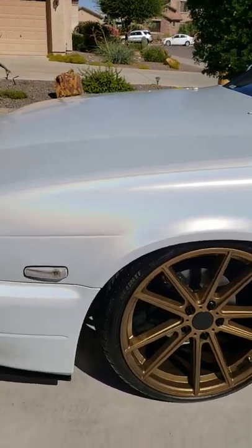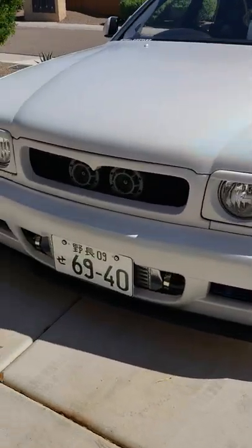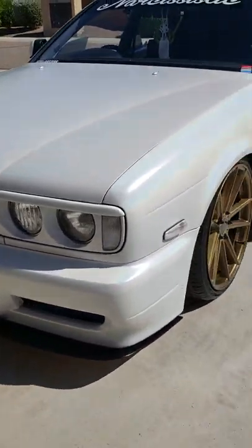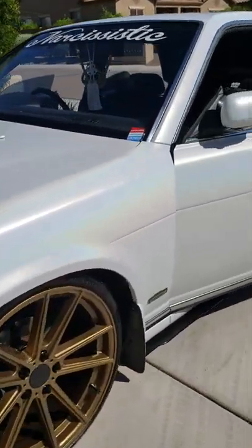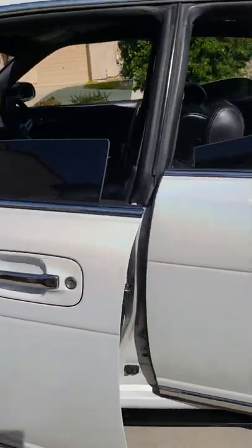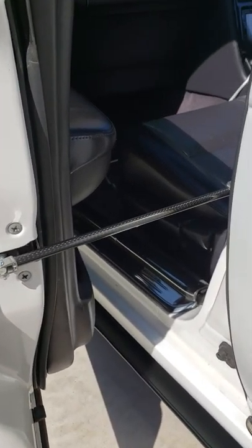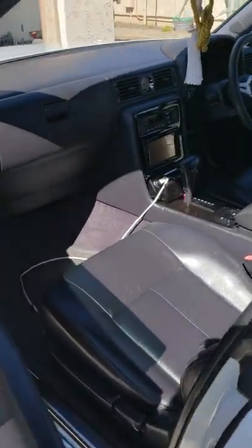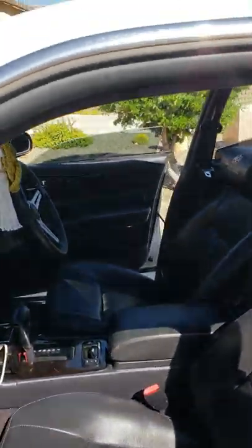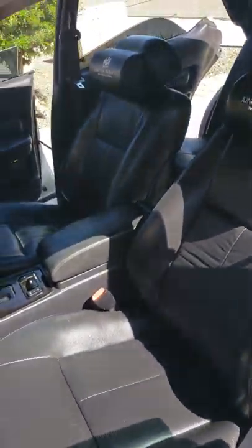We've also got Gorilla splitters all the way around the car — front, sides, and rear. I made my own custom door props out of some carbon fiber rods I picked up. The car comes with OEM leather, which is a pretty rare option.